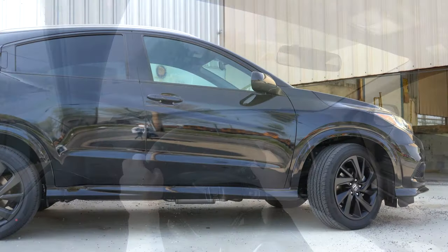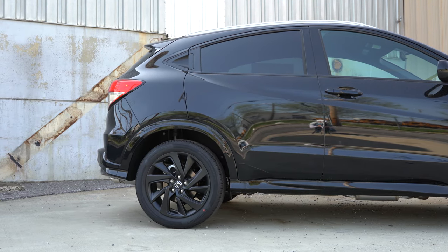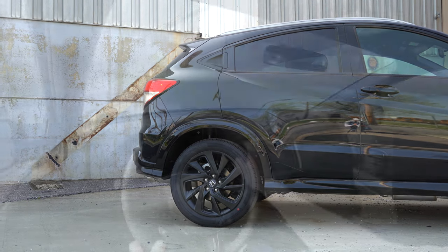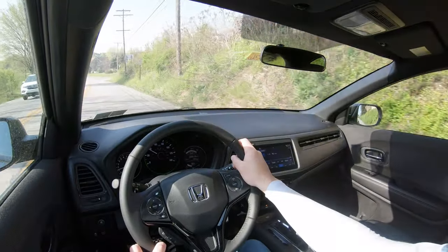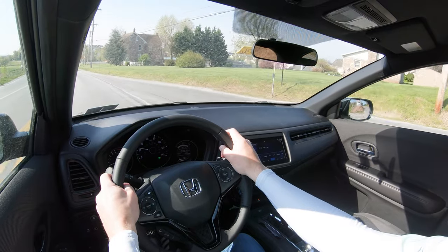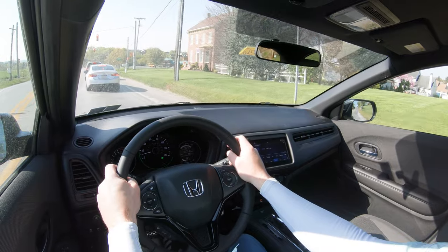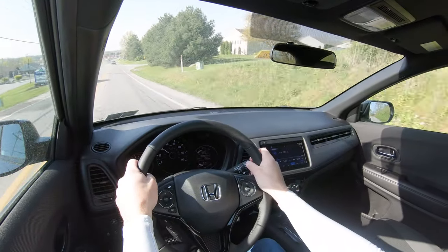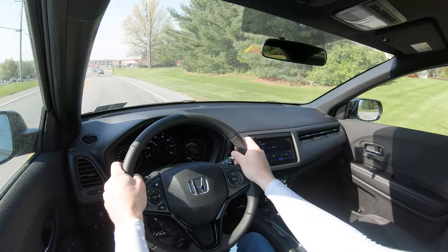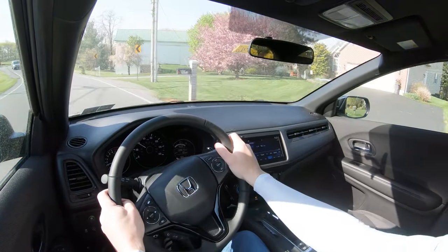Touching on suspension and handling: up front you get a MacPherson strut front suspension. In the rear, it's a torsion beam for front-wheel drive but a double-wishbone rear suspension for the all-wheel-drive — so the AWD gets a slightly better suspension setup and a little better ride quality. Ride quality overall is perfectly fine; the HR-V is soaking up Pennsylvania's road imperfections quite nicely.